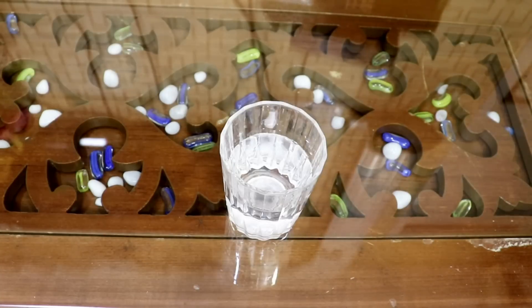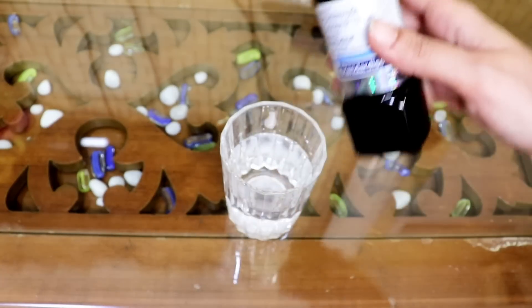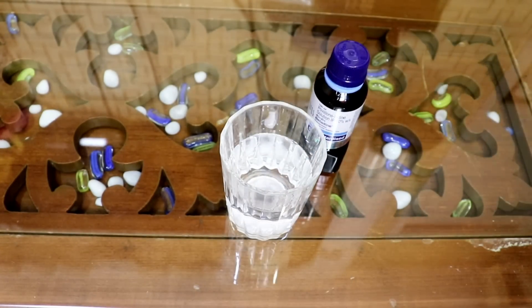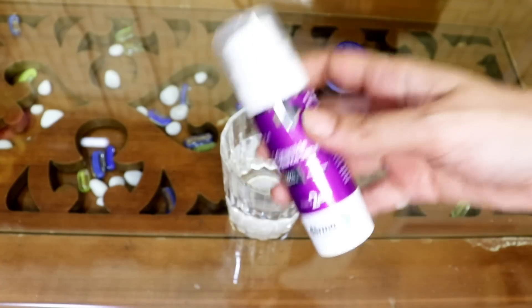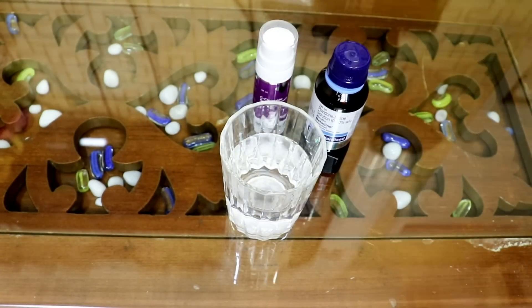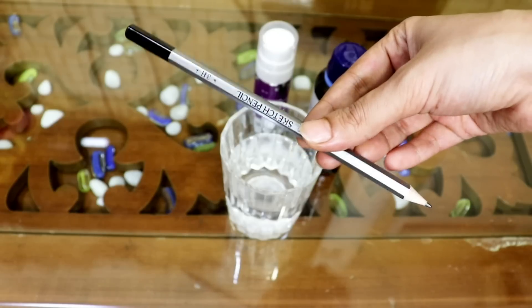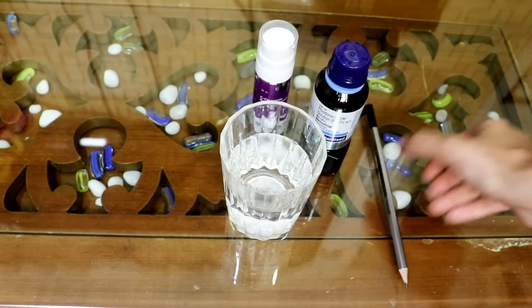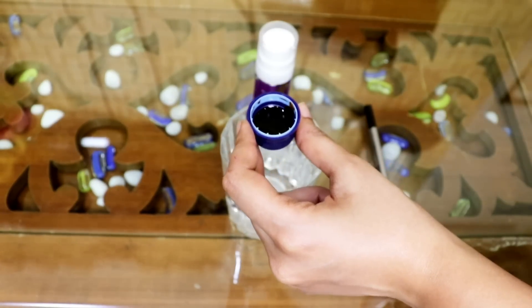For this experiment, all you need is half a glass of water, Betadine solution, the vitamin C serum — this is the C-Cinamide Radiance Serum by Dermaco — and a pencil.